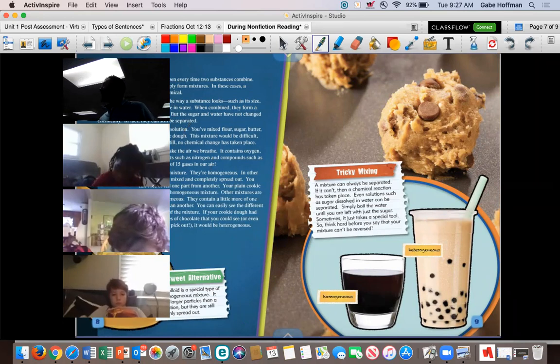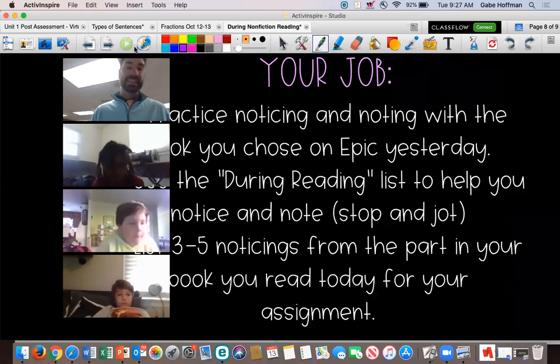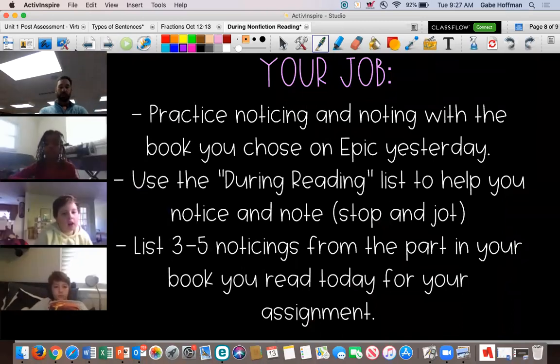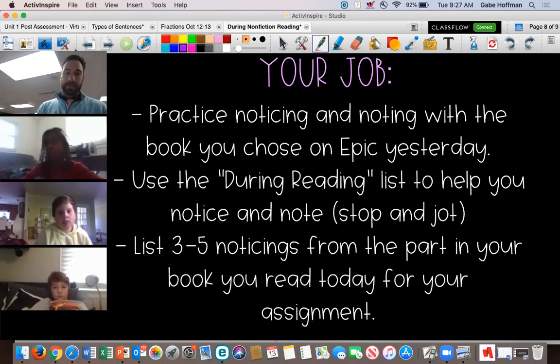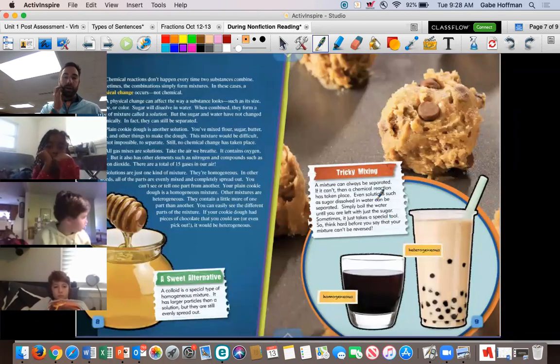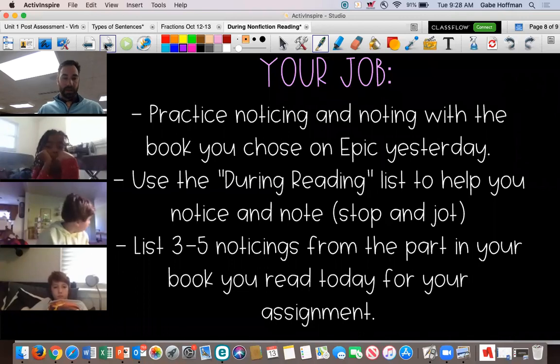Your job today is to practice what we talked about. Think about those during-reading questions, and one of your stop and jots could be 'the first thing I noticed on this page was...' You're going to open the book you chose on Epic yesterday and read for 20 minutes. Then you're going to list three to five things you noticed from the book. It could be a diagram, a picture observation, or a fact you learned. If you do not have three to five items, you will not get full points for the assignment.